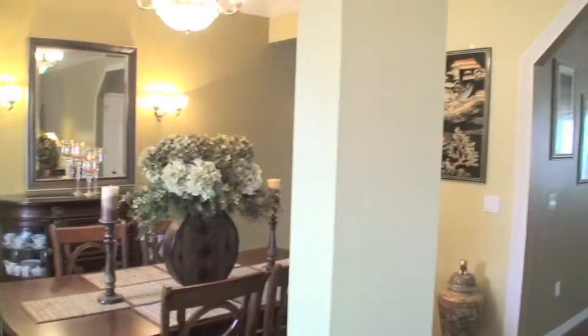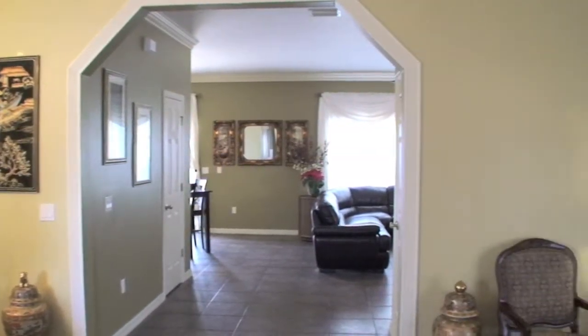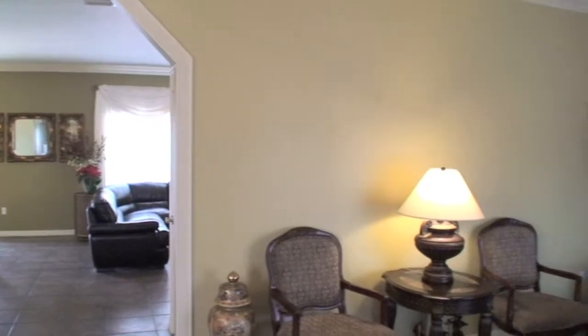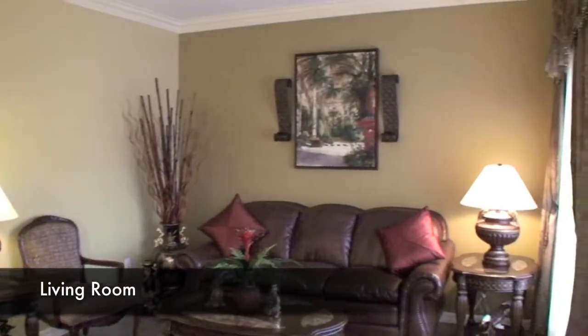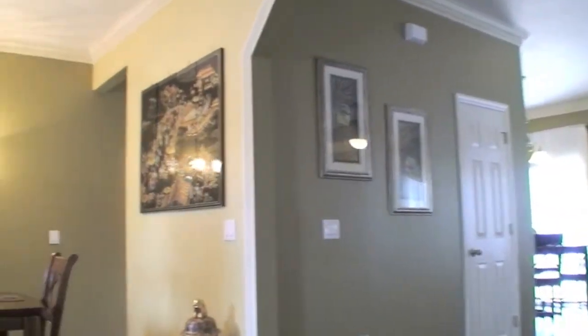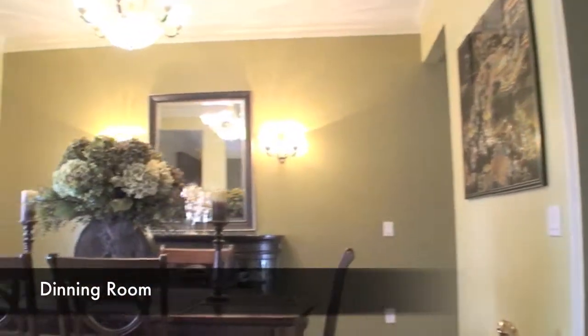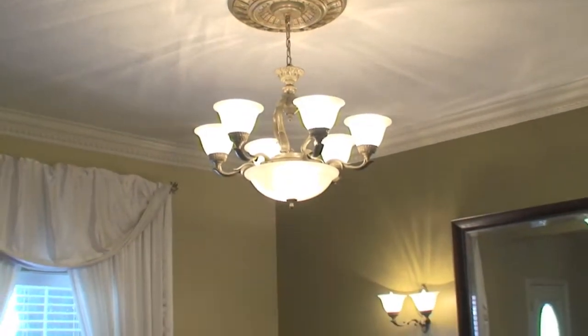Now let's go inside and explore this five bedroom, two and a half bathroom home. You're greeted with an exquisite living room and dining room. It's hard not to notice the gorgeous crown molding and the professional quality trim work throughout this beautiful home. You'll also find quality lighting throughout.